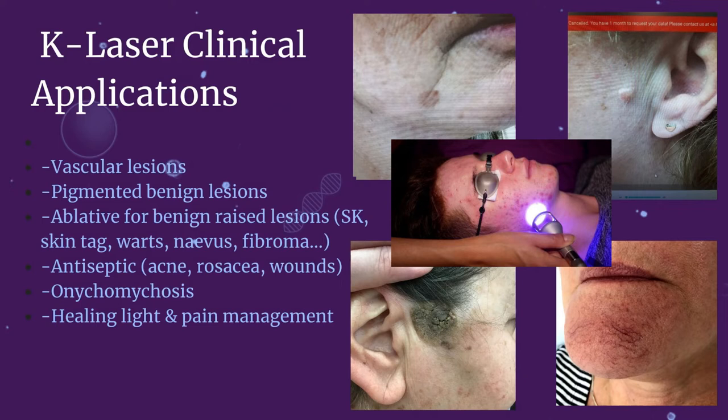The treatment of toe fungus — onychomycosis — is another application of the blue derma laser. Finally, all the applications of laser therapy mentioned earlier, from superficial wounds to deeper inflamed tissue like muscle, tendons and joints.